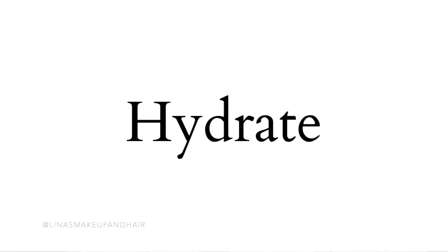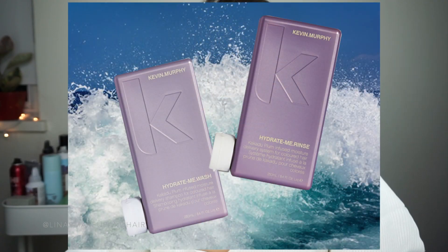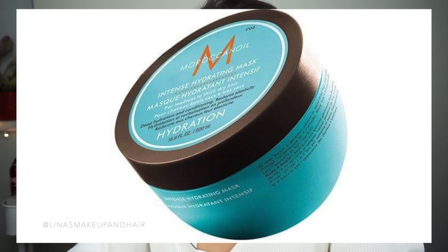Number two: you're going to want to switch your hair care regimen to a more hydrating line — a hydrating shampoo and conditioner and a hydrating weekly mask. You can do strengthening as well if you have fine hair. Kind of switch it up between a protein-based treatment and a moisturizing treatment. I will link my favorite masks below.